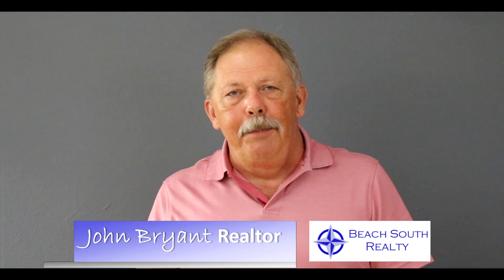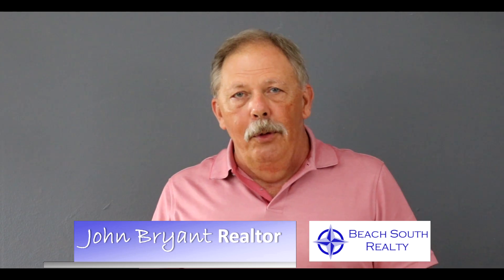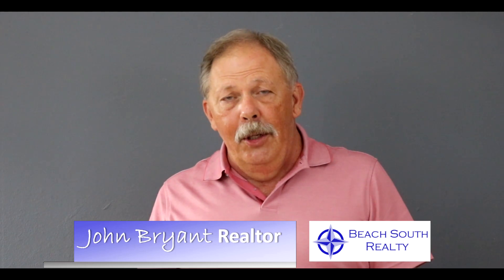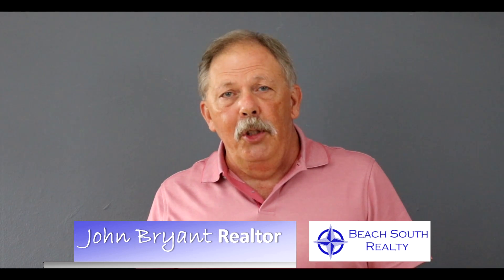Hey guys, John Bryan here over at Beach South Realty. The real estate market is doing its annual slowdown. It typically starts to slow down significantly with September and then takes a nosedive through December. It doesn't start spooling back up again until the 1st of January.